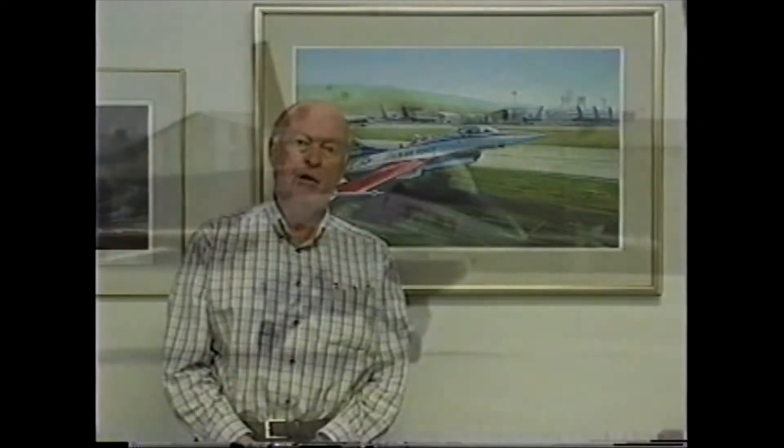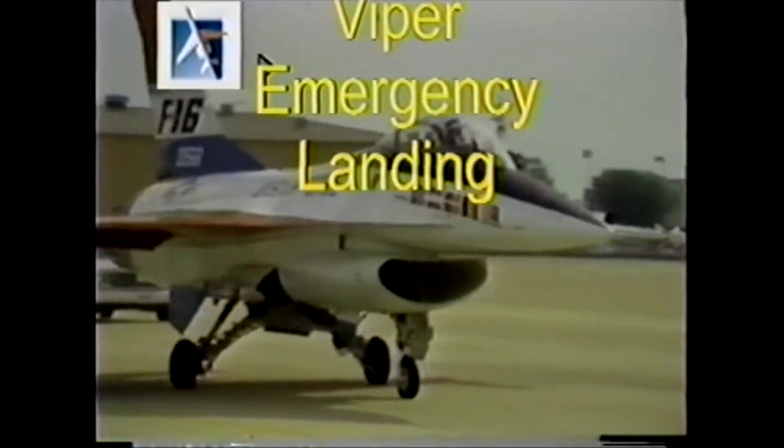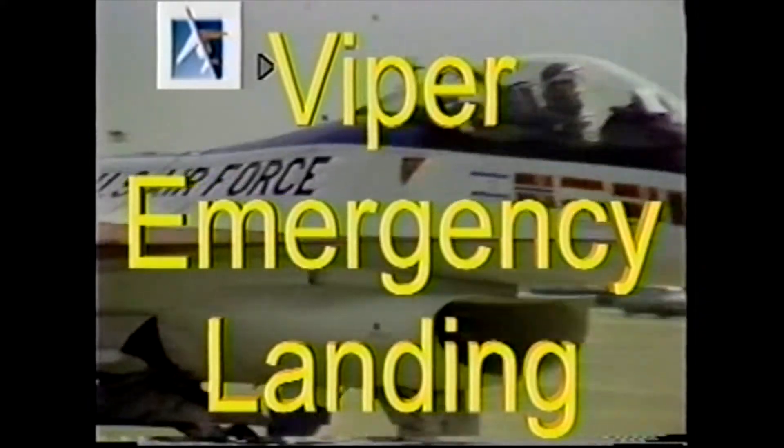I'm Neil Anderson, former chief test pilot for General Dynamics and later Lockheed Corporation here at Fort Worth, Texas. I've been asked to provide some background information relative to the picture over my shoulder of an incident we had at General Dynamics, or Carswell Air Force Base in Fort Worth, in 1975.